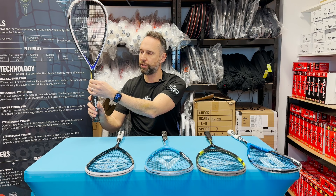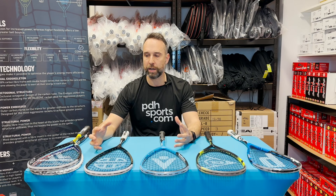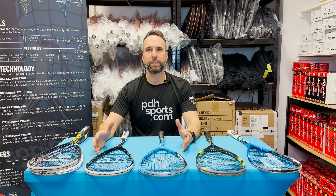So there you go — hopefully you found that useful. We've tried to break the rackets down into categories that we think are important and that our customers most commonly ask about when picking a squash racket. We've updated these for 2023. Any comments or questions, put them down below. Don't forget to subscribe to our YouTube channel, and we hope you've enjoyed this video.